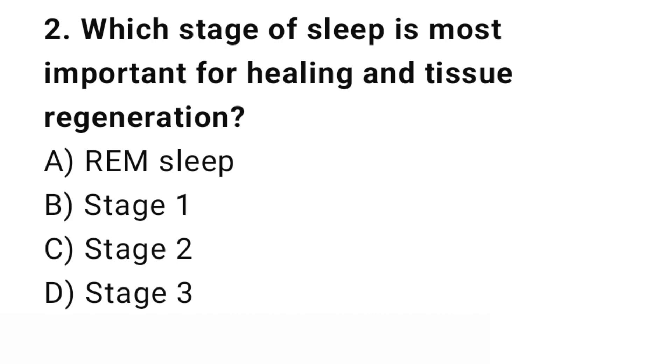Question number 2. Which stage of sleep is most important for healing and tissue regeneration? The right answer is D: Stage 3. Stage 3 deep sleep is crucial for physical repair and growth.